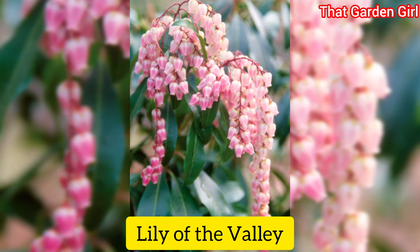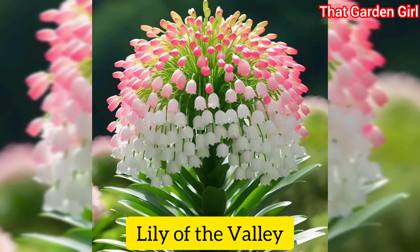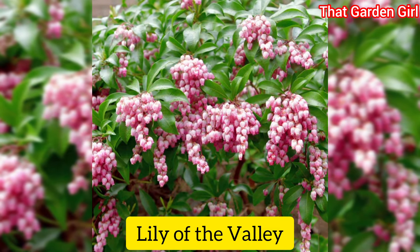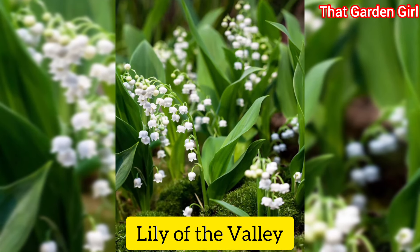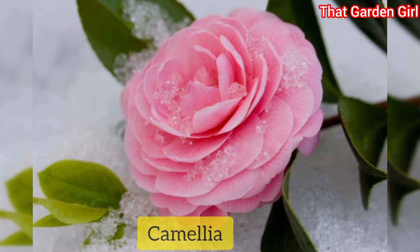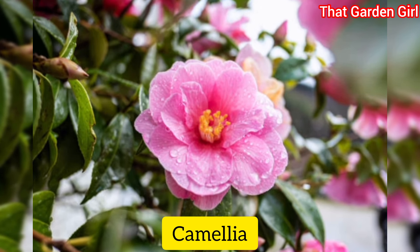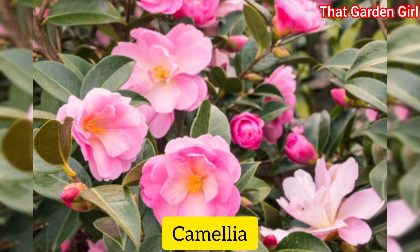Lily of the valley shrub: this showy plant blooms when least expected in mid to late winter. Hundreds of bell-like white or pink flowers dangle from fine stems on this striking evergreen shrub.